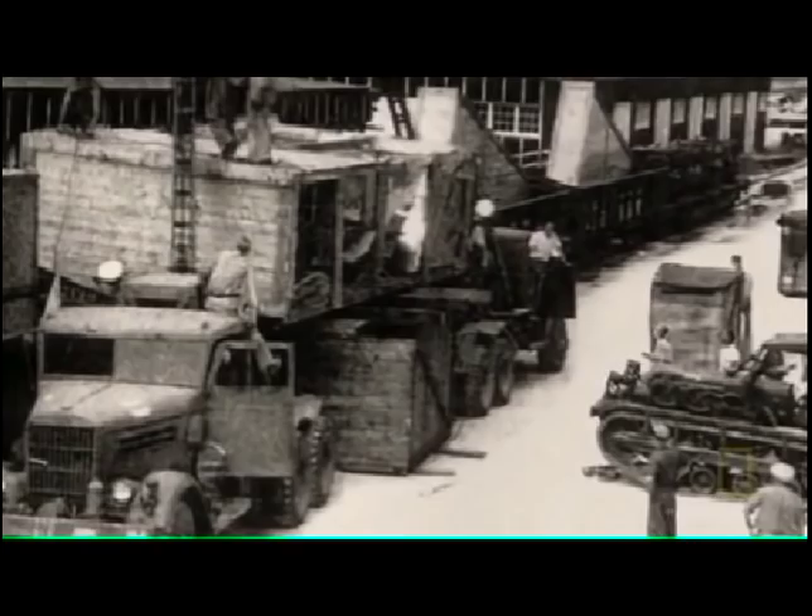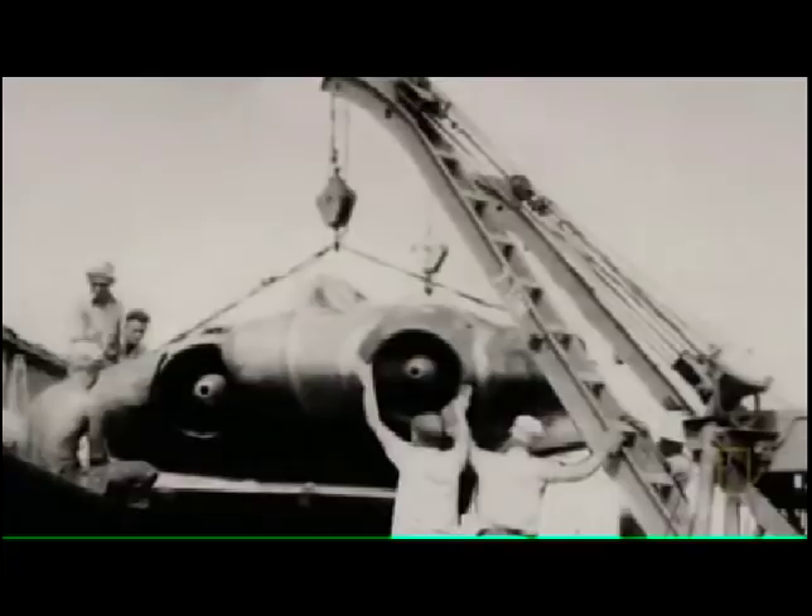In July 1945, the Horton 229 and other advanced Nazi aircraft are shipped back to the United States under the code name Operation Seahorse.